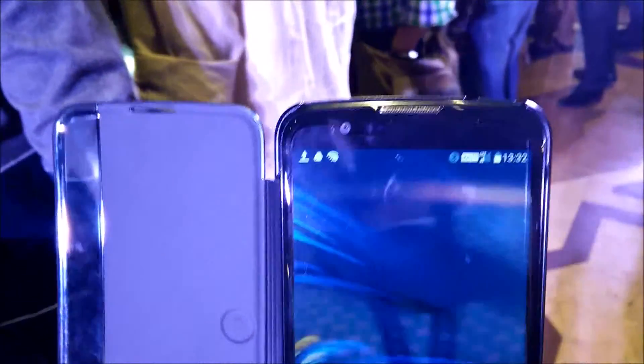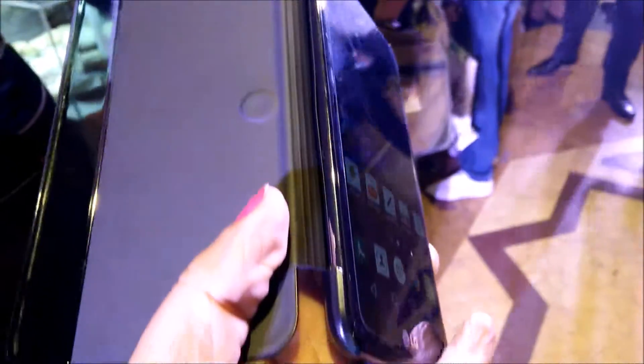This is the K10 smartphone. It has a 5.3-inch HD in-cell touch display. The memory of the phone is 2 GB RAM and 16 GB ROM. I must say I am really impressed with the look and feel of the phone.